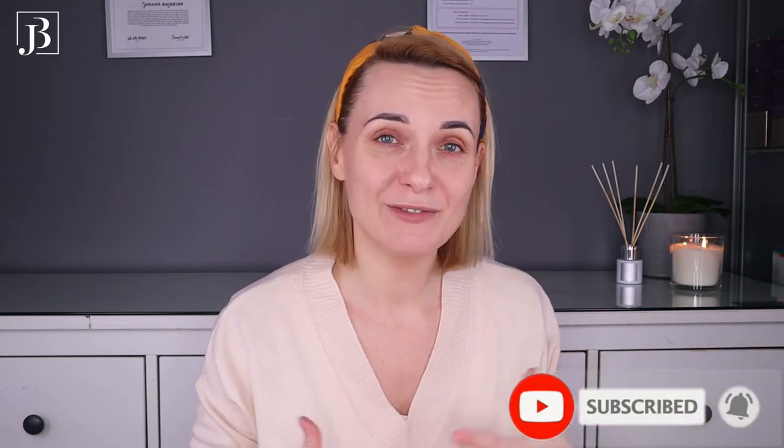Hello everyone, it's Joanna Wojcarska, the beauty expert. So yesterday when I was getting ready in the morning — and before you ask, yes I still get ready in the morning even though I don't leave my house that much these days — but it's just my routine. It helps me feel better, be more productive and simply ready for the day.